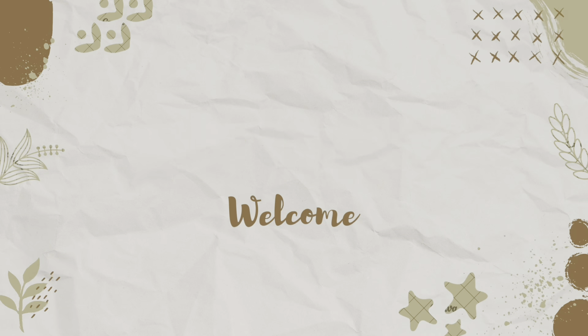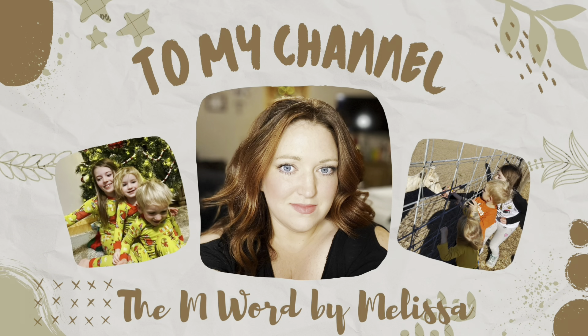Hey everyone, it's Melissa with the M-Word. If you're new here, I'm a homeschooling mom of three kiddos. I have a seven-year-old, she's almost eight — she'll be eight next week — and a three-year-old and a one-and-a-half-year-old. My husband has taken the other kids, so everything should be quiet except for my three-year-old son. He decided he really wanted to stay with mom today. If you hear random noises, that is my son — he's watching his tablet and just hanging out.